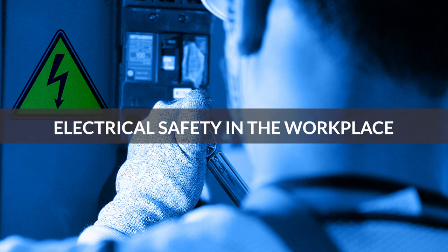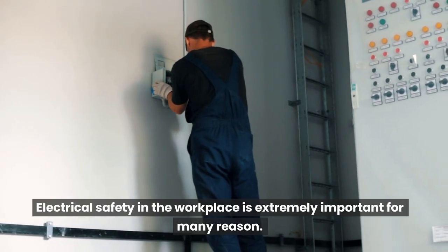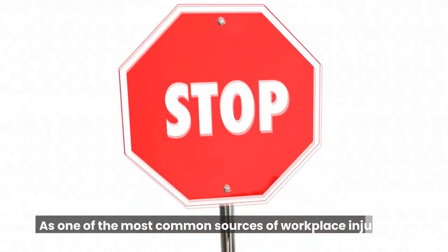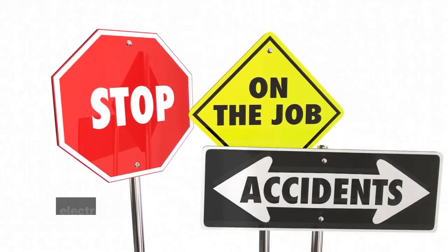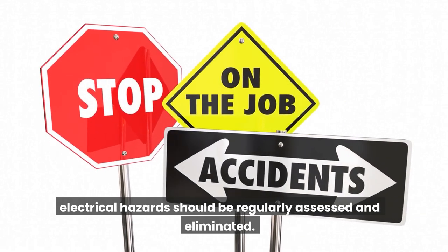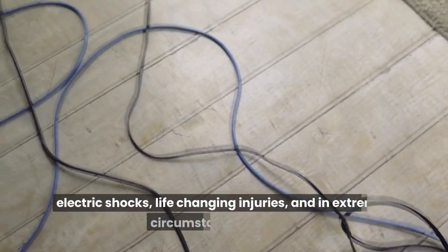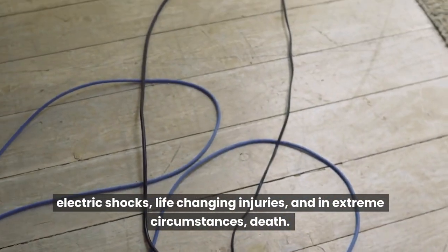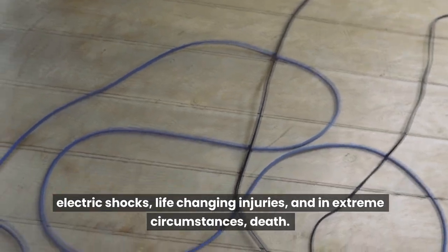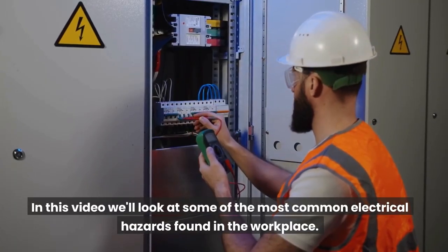Electrical safety in the workplace is extremely important for many reasons. As one of the most common sources of workplace injuries, electrical hazards should be regularly assessed and eliminated. Poor maintenance of electrical equipment can lead to electrocution, electric shocks, life-changing injuries, and in extreme circumstances, death. In this video we'll look at some of the most common electrical hazards found in the workplace.